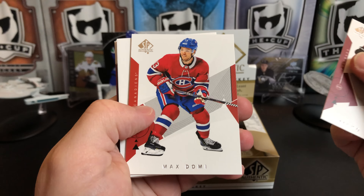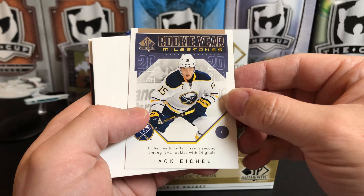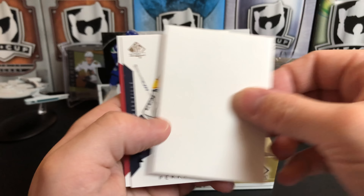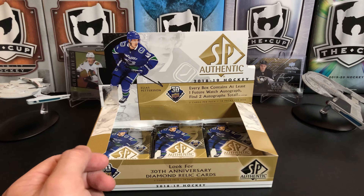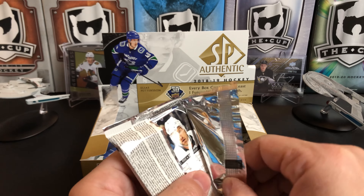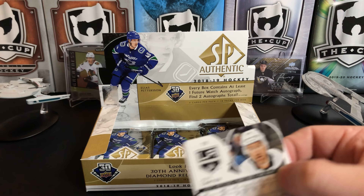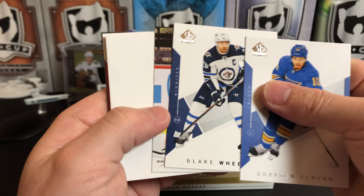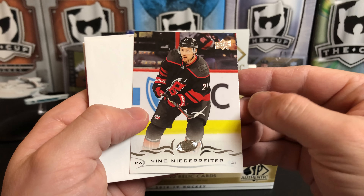Mikko Rantanen, Max Domi. A rookie year milestones of Jack Eichel, who probably wants to forget this season in Buffalo. Pekka Rinne and Alex Galchenyuk. Brayden Schenn, Blake Wheeler, and an Upper Deck update of Nino Niederreiter.